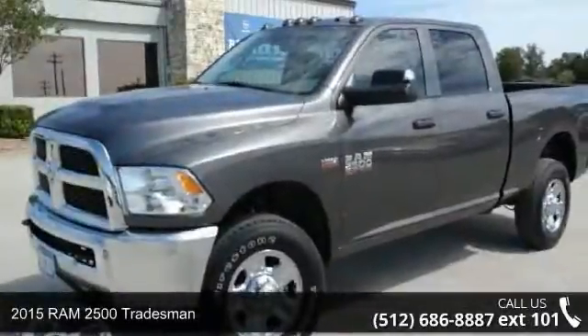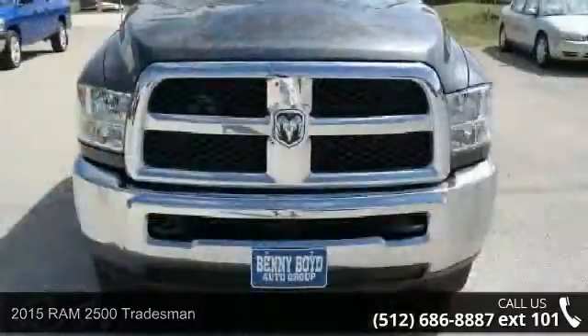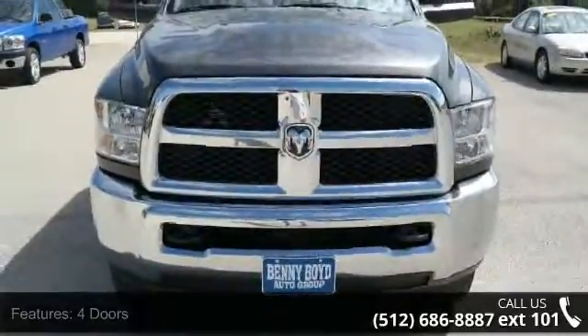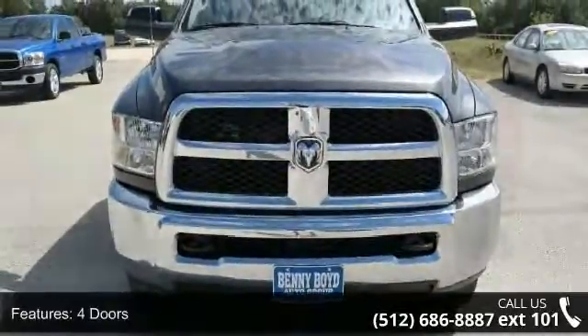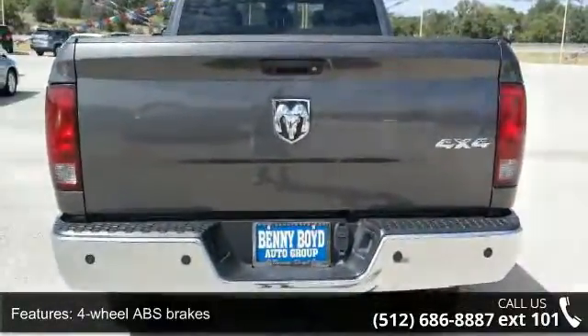Arrive in style with this 2015 Ram 2500 Tradesman. If you are looking for an automobile with great features, look no further. This vehicle comes with a reliable 8-cylinder engine connected to a smooth shifting automatic transmission.